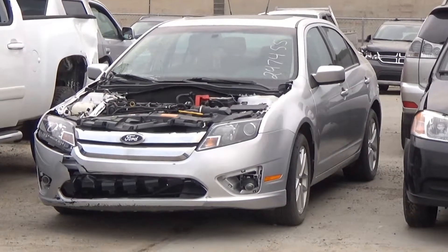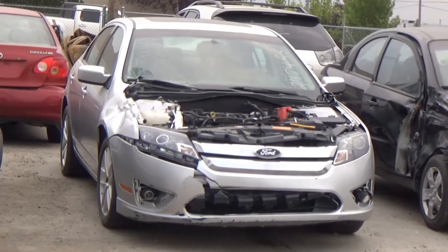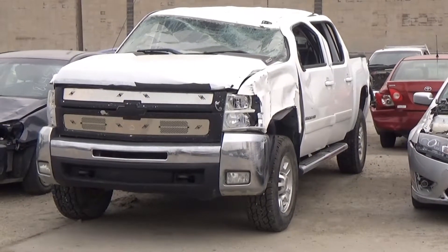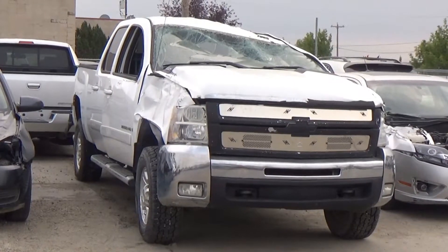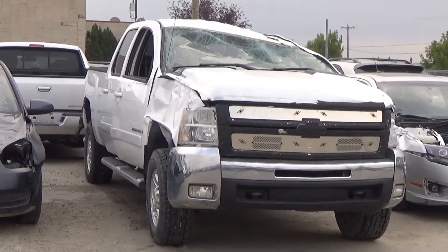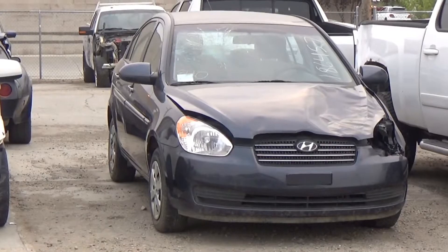Lot number 342 is the 2011 Ford Fusion SEL, AOD, loaded, power seat, power sunroof, 70K. Lot number 341 is an 07 Chevy Silverado 2500HD crew cab truck box, AOD 4x4, loaded, power leather heated seat. Lot number 340 is an 08 Hyundai Accent, AOD, air, 115K.